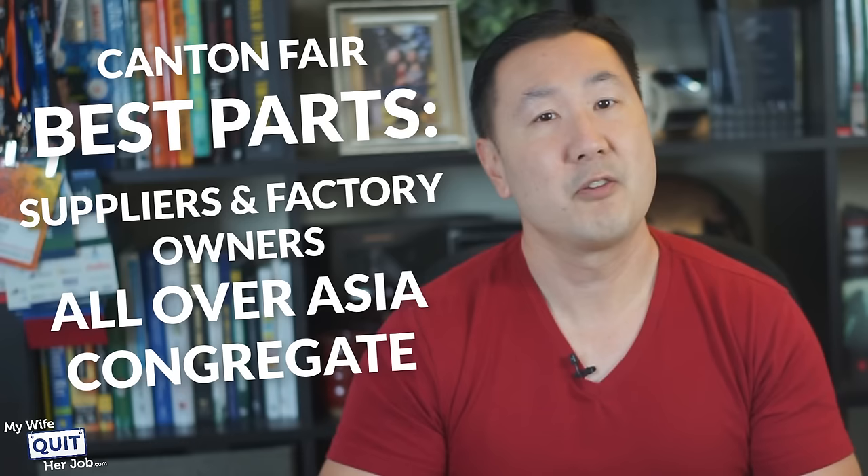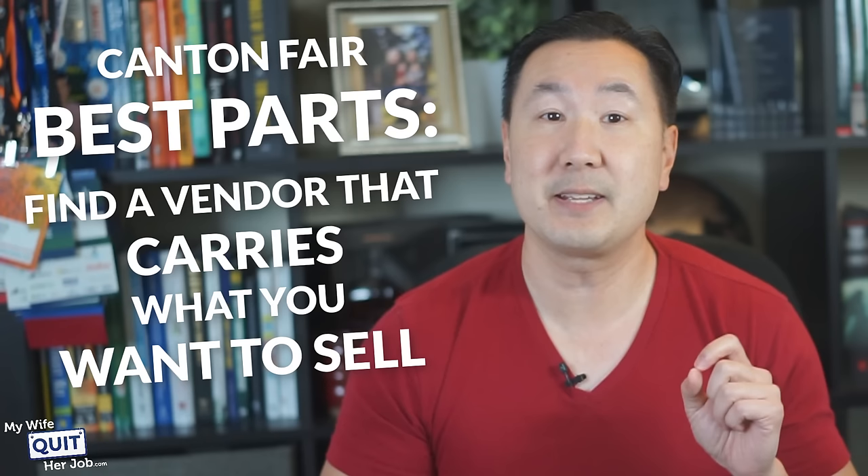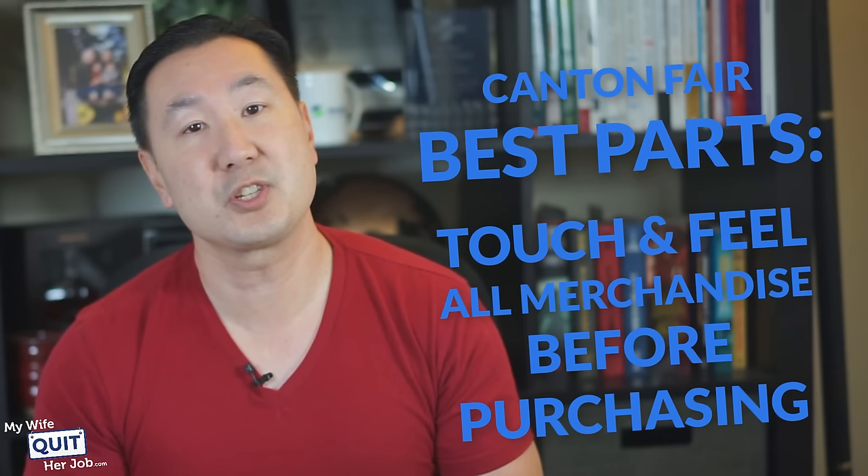The best part about the Canton Fair is that it is a place where suppliers and factory owners from all over Asia congregate, and you can easily find a vendor that either carries what you want to sell or can make what you want to sell. And in addition, all the vendors bring in samples of what they make so you can touch and feel all the merchandise firsthand before committing to a purchase.